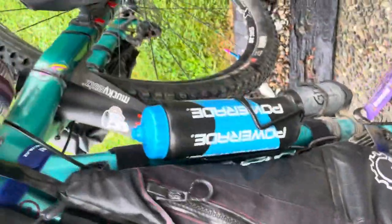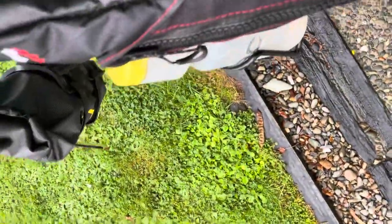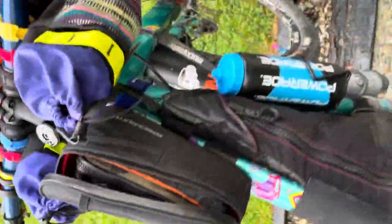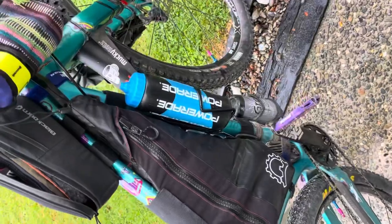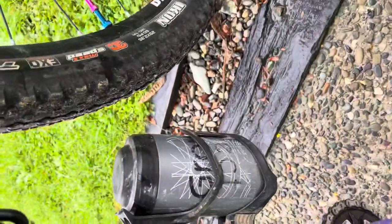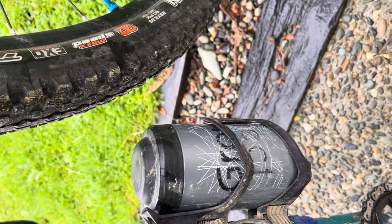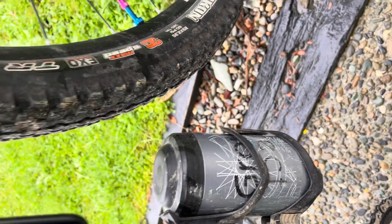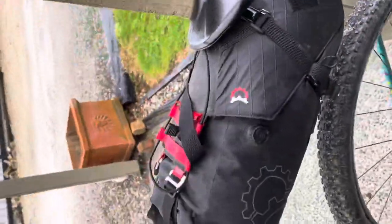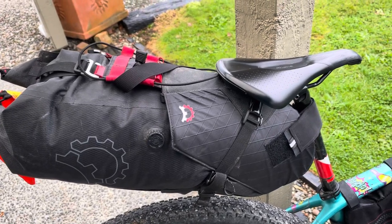This frame bag has all the snacks I can cram into it, plus some cleaning stuff and other bits and pieces. Now I've got two water bottles on each side and I'm not carrying a waist pack — the waist pack was getting sweaty and heavy and I just want to be free. Underneath I've got all my fixing-up stuff: my oil, chain tool, and all the other bits in there.